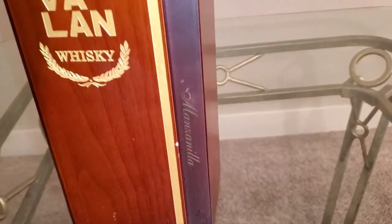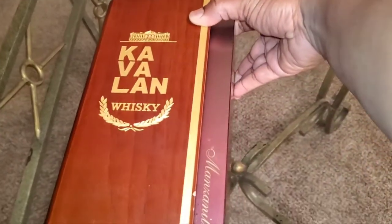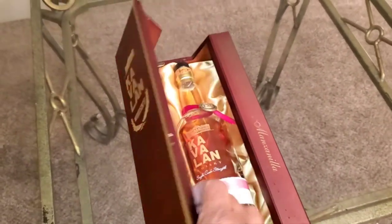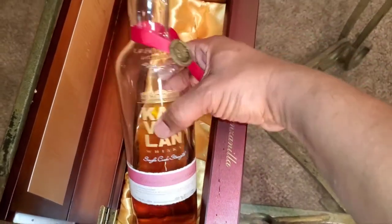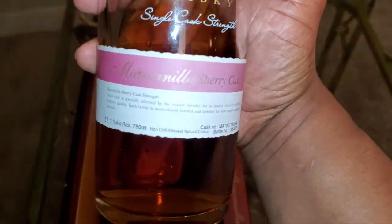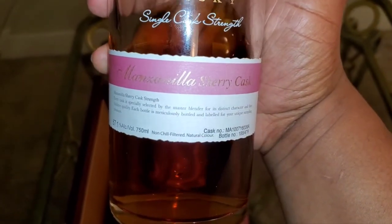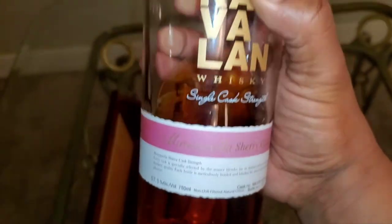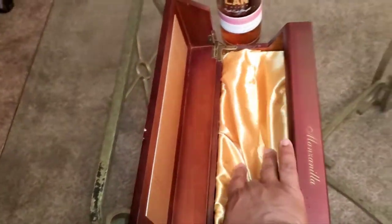Cavalon — you see it on there — Manzanilla, cask fresh. Let me just pop it down like this. Sometimes the bottle wants to pop out and play games, but we ain't got time for that. Let me pop this thing open. Cavalon whiskey, single cask strength, Manzanilla sherry cask — you see the notes — 57.1.